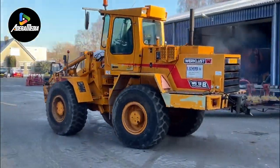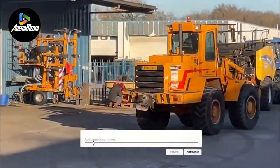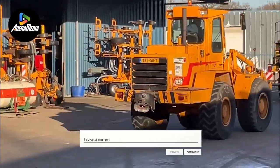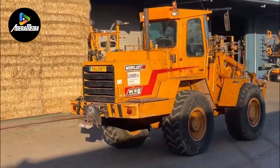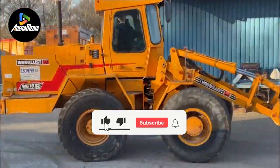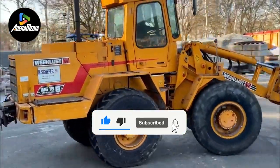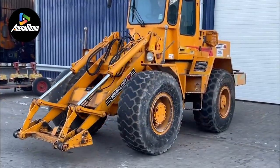Thanks for joining us. We've witnessed the incredible potential that these advanced enhancements hold as we conclude our journey. Stay curious, stay innovative, and keep pushing the boundaries of what's possible. Don't forget to like, comment, and subscribe for more insights into the exciting realm of modern machinery. Until next time, keep evolving and embracing the power of innovation.